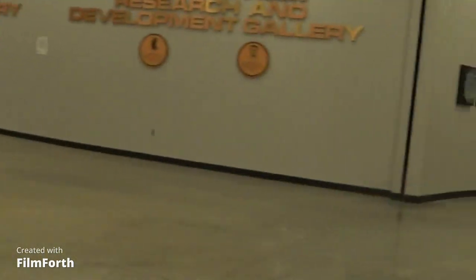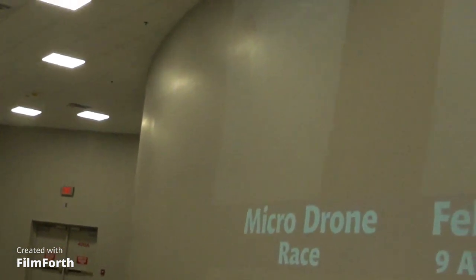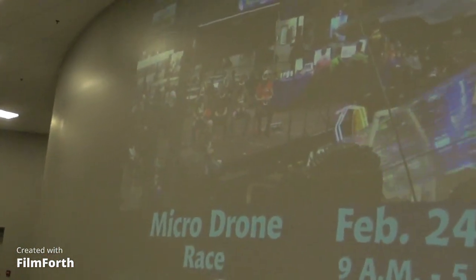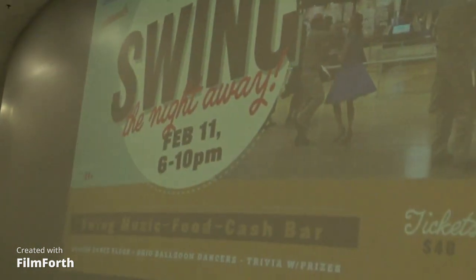This building is for military and space research and development. That's kind of what the guide was telling me about, but we're not going to be here for that particular event.